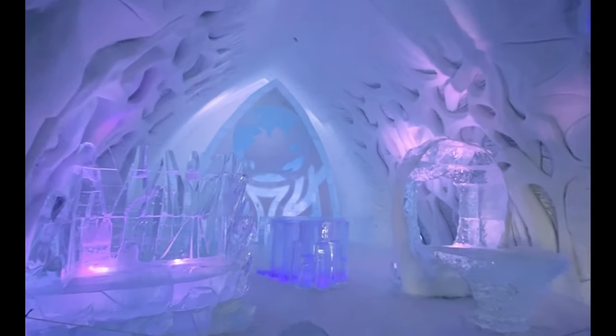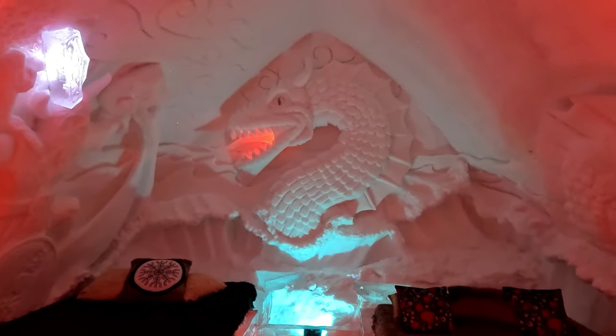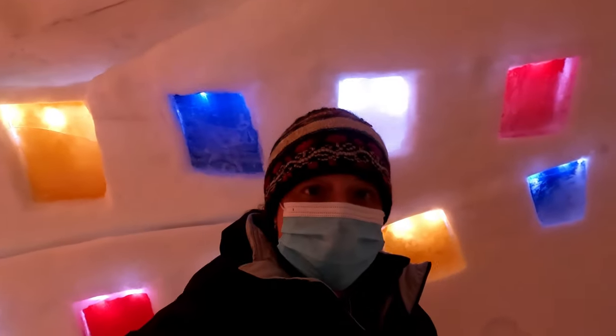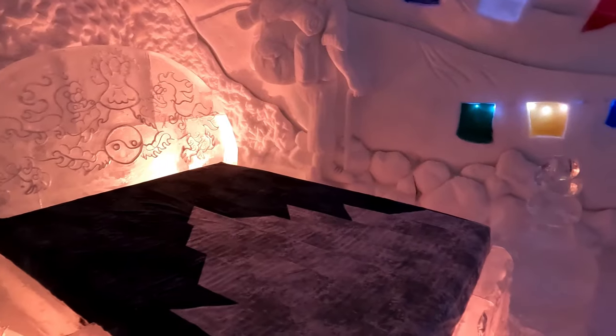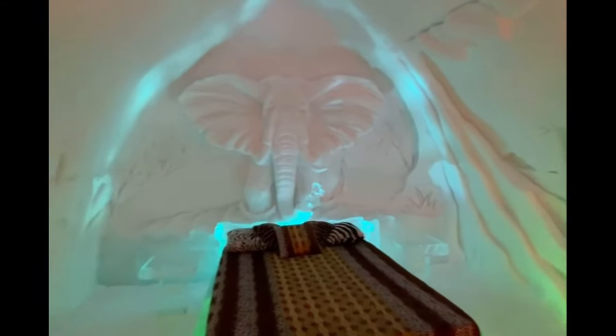It takes six weeks to make but only five hours to take apart. It has 24 different rooms — some themed, some not. The first ice hotel was built in 2001. The temperature inside stays between zero and eight degrees Celsius because the walls are about two feet thick, keeping it a steady temperature. If you're in Quebec during the winter, I definitely recommend stopping by this resort.